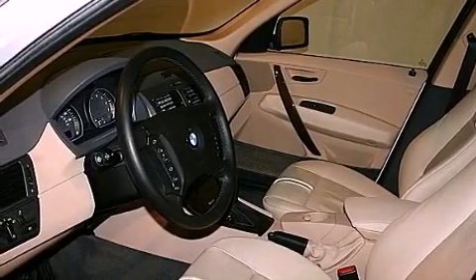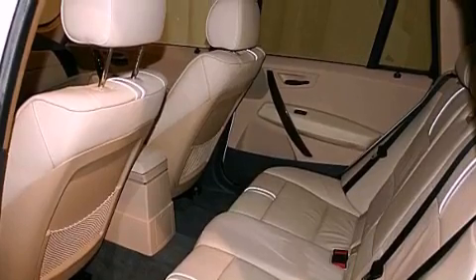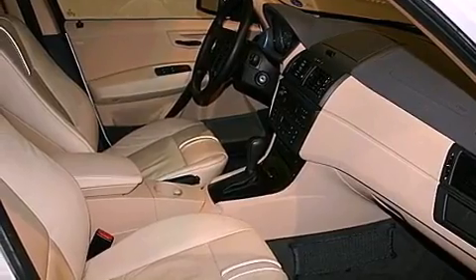The following features are also included: heated seats, air conditioning with automatic climate control, cruise control, a multi-disc CD player, and interior wood trim accents.